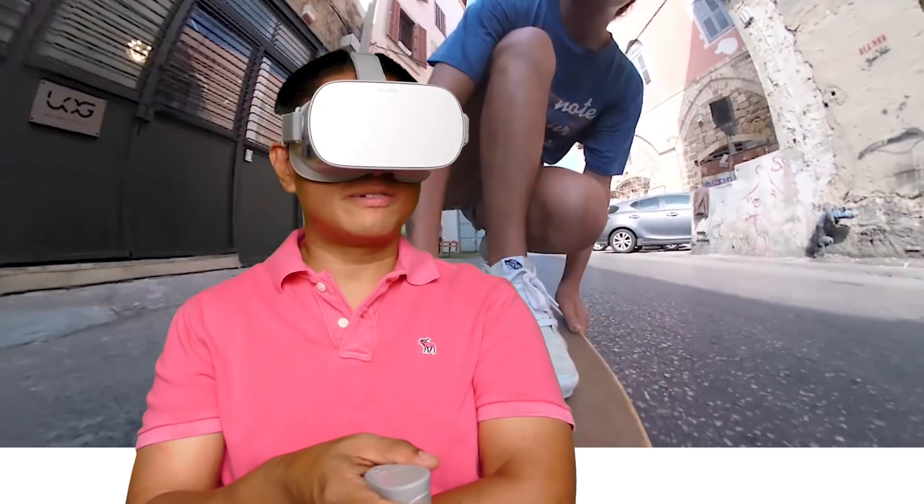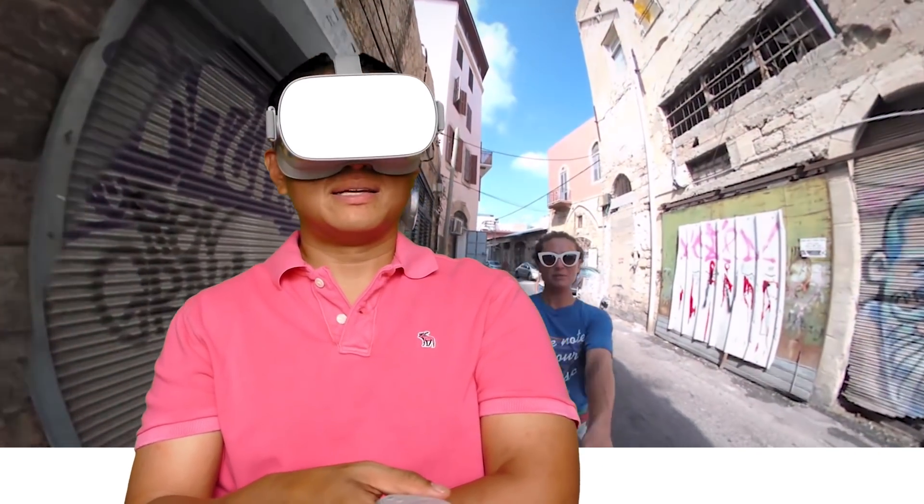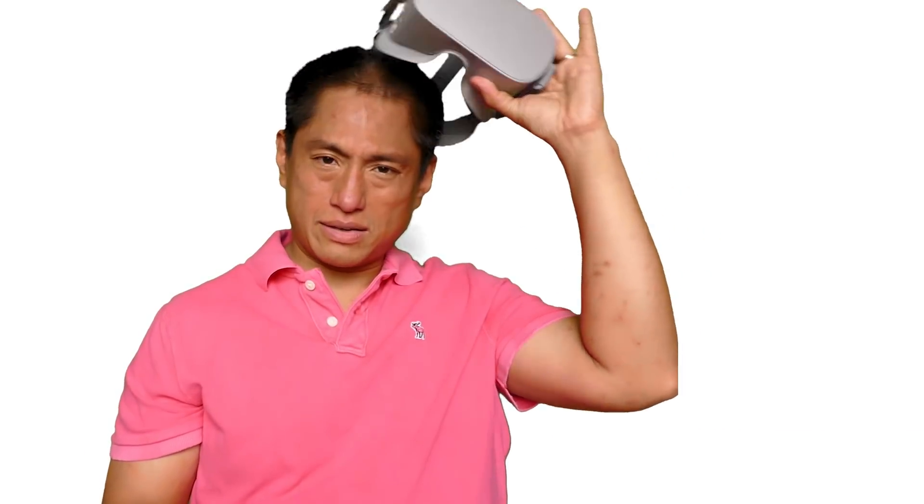It looks pretty good — quite detailed, more detailed than I expected. I like the stereoscopic effect; it looks very realistic. You should check it out — there's a link in the description below.